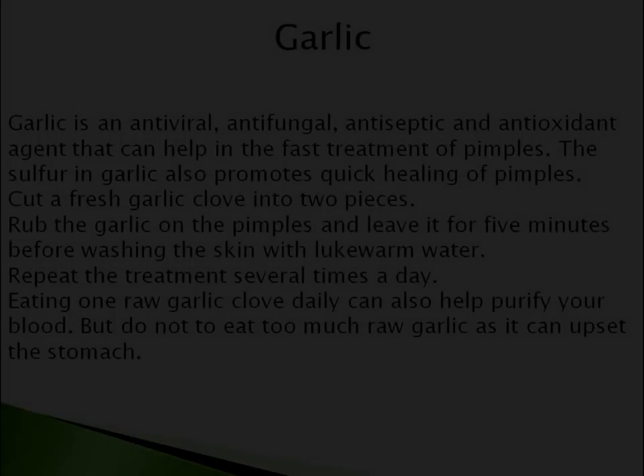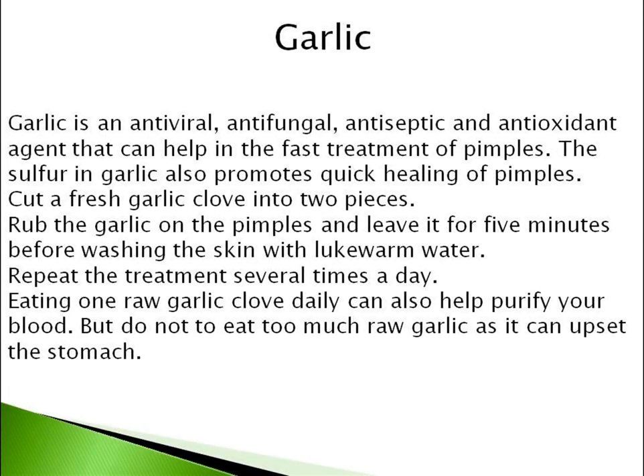Next one is Garlic. Garlic is an antiviral, antifungal, antiseptic and antioxidant agent that can help in the fast treatment of pimples. The sulfur in garlic also promotes quick healing of pimples. Cut a fresh garlic clove into two pieces and rub it on the pimples. Leave it for five minutes before washing the skin with lukewarm water. Repeat the treatment several times a day.